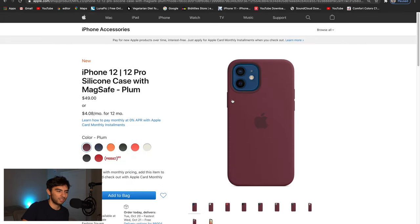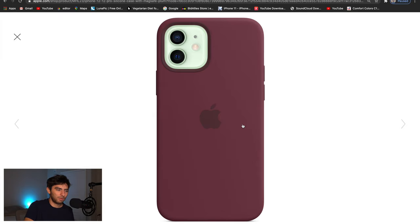The next one is the silicone case — the classic silicone case that comes out every single year. What surprises me is they didn't release a regular iPhone 12 leather case. The only leather option is that MagSafe wallet piece, which isn't an actual case. The silicone case comes in different colors and it's $49. I'm pretty sure the silicone cases last year were $39, so $49 is kind of steep.